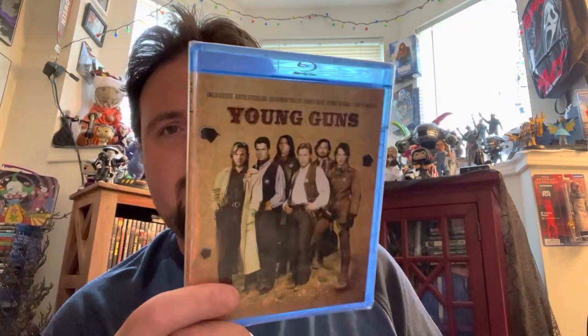And of course, we got Young Guns for $9.99. Really nice slipcover on this one, and Emilio Estevez on there. You've got the regular poster art right there. Yeah, for $10, why not? Let's party.